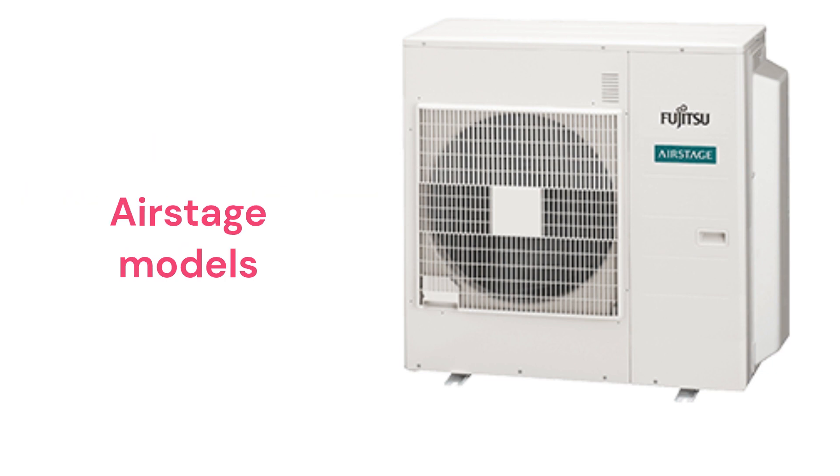The AirStage range offers premium and ultimate units in single and multi-zone models. They feature inverter compressors, but the indoor wall units are only available in one standard beige color.